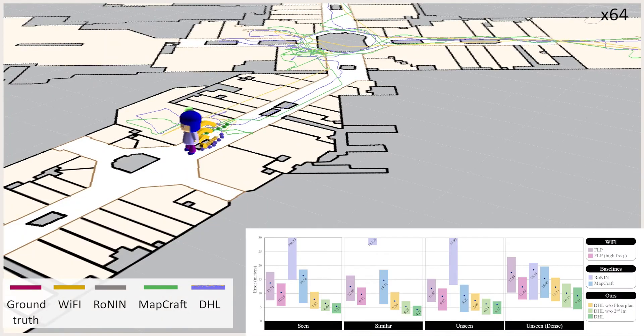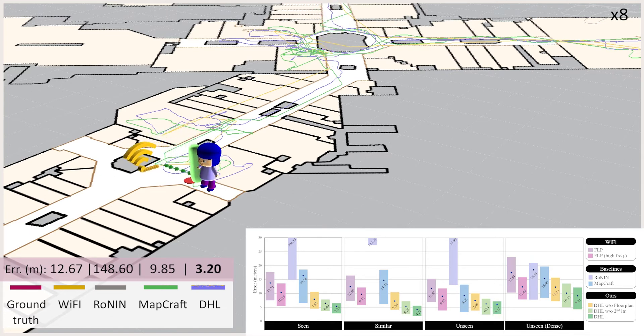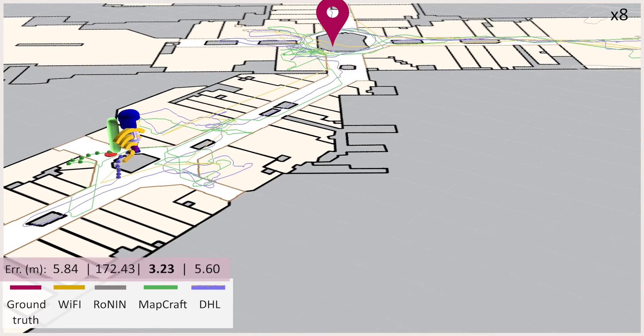We show quantitative evaluation on four datasets, divided based on sparsity of ground truth and generalization capability over different building types. Please refer to our paper for more details.